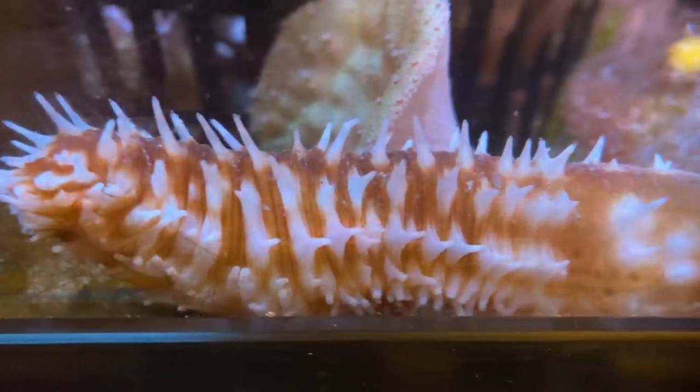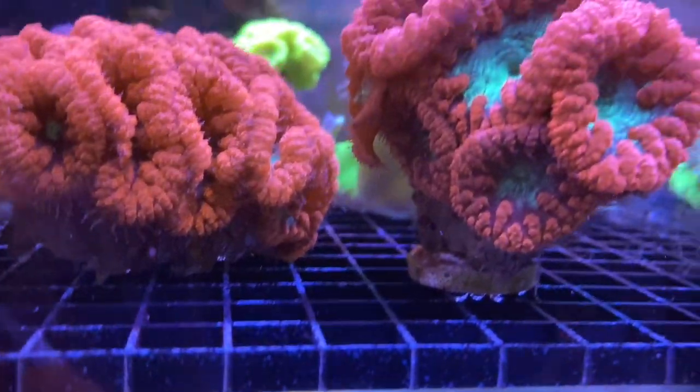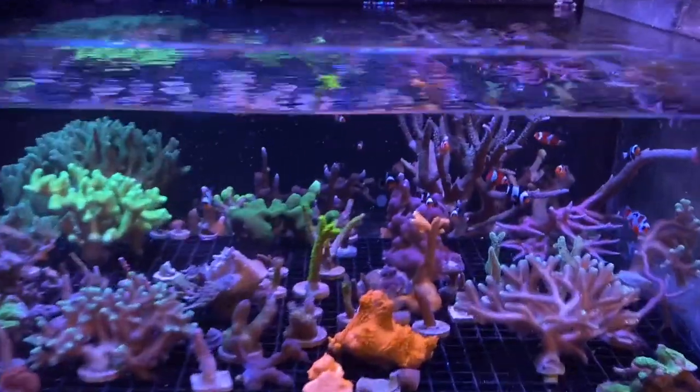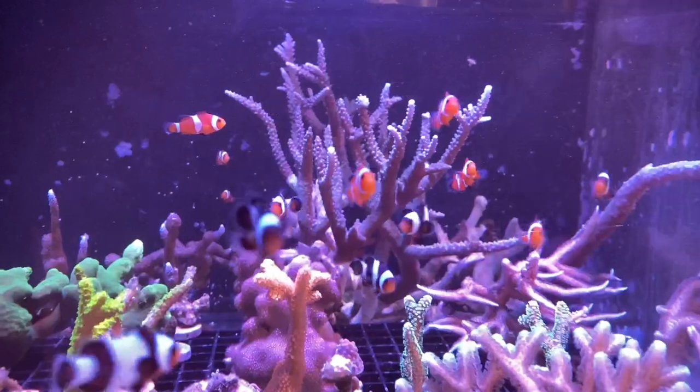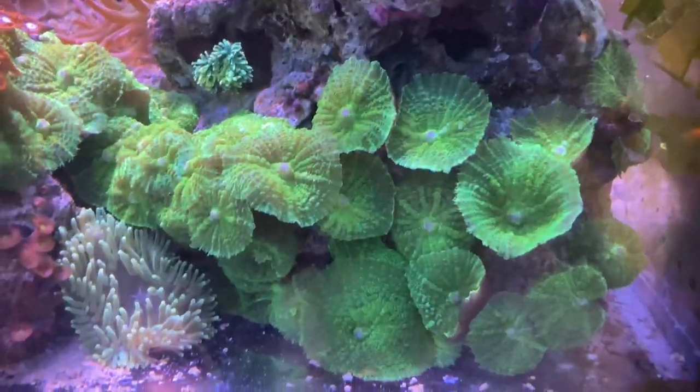Dude, look at the thorns on this thing. These are amazing. Now this is cool - look at this small harem of clownfish. I had to drive out towards the Portland area today because I sold my quad, so let's stop off at All Things Aquarium.